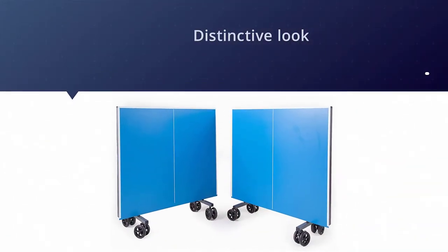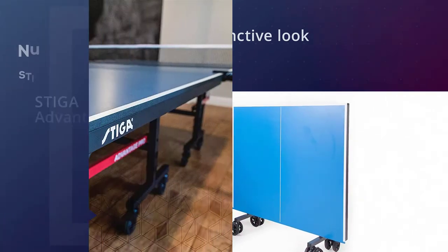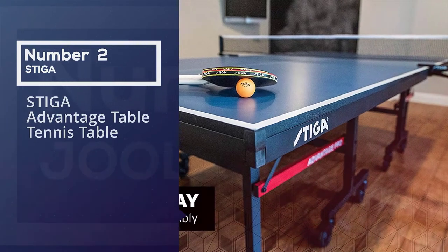The Hula Nova DX splits into two sections to make moving and storing it easy — you can do it on your own. It also means you can set it in a playback position to practice on your own.